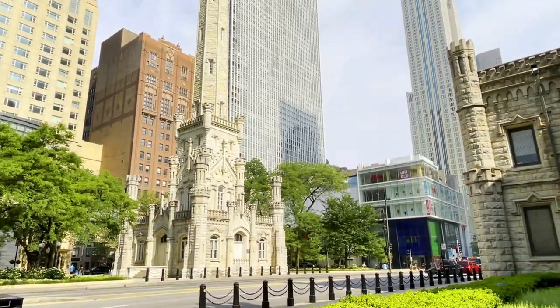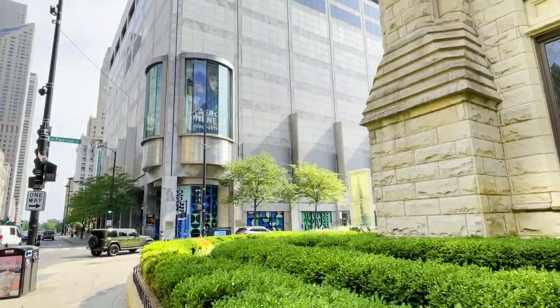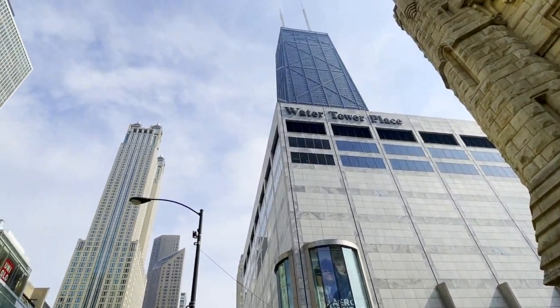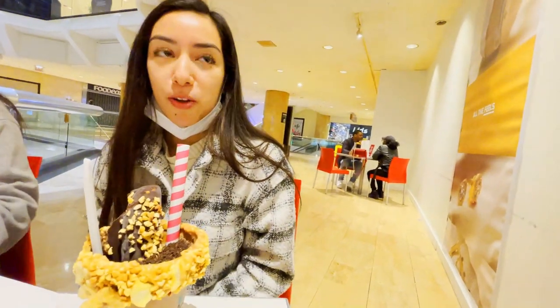Further down, you will see the really distinct Water Tower, which isn't massive but looks very out of place in this area — a really cool historical building. And really closely located, you will see the Water Tower Place shopping mall, which is one of my personal favorites. Once you go inside, make sure you visit JoJo's Shake Bar for another over-the-top delicacy — one of their shakes.